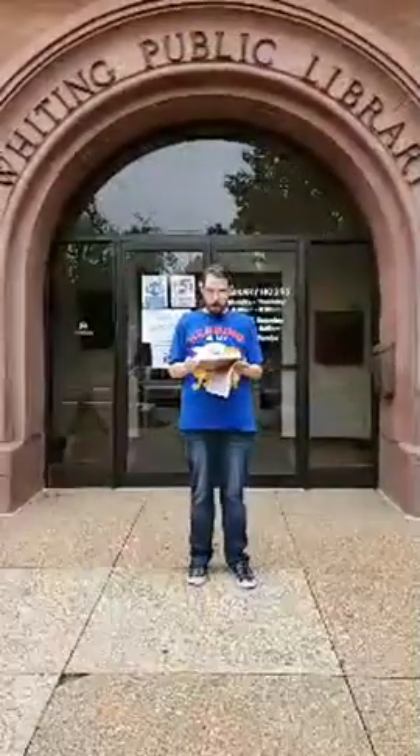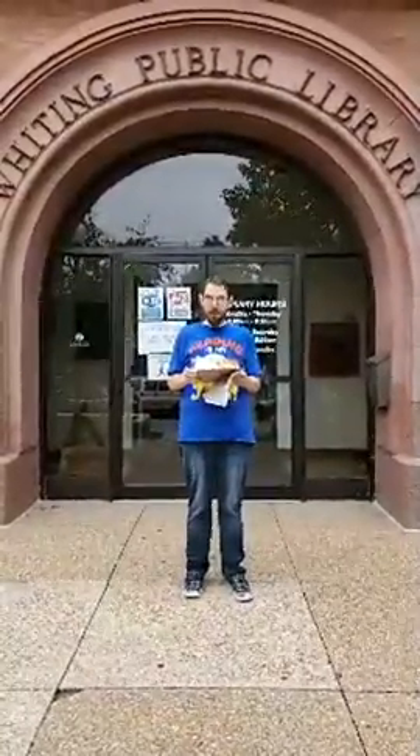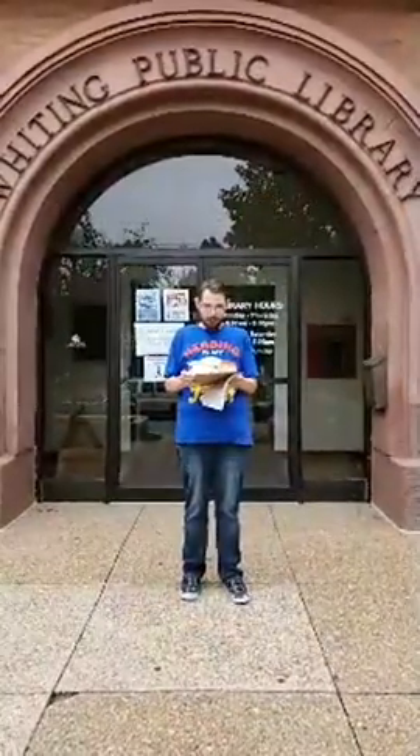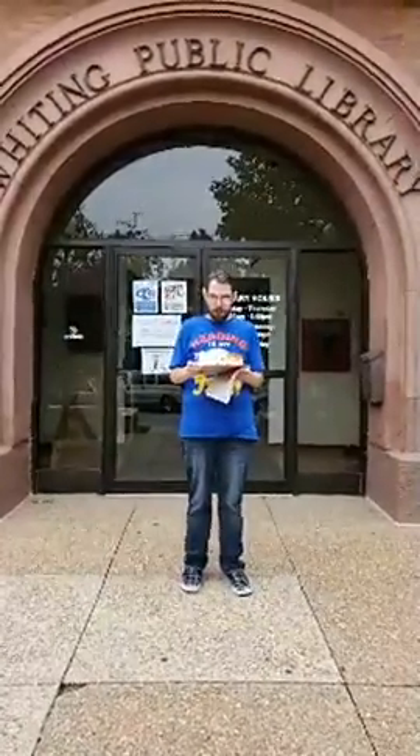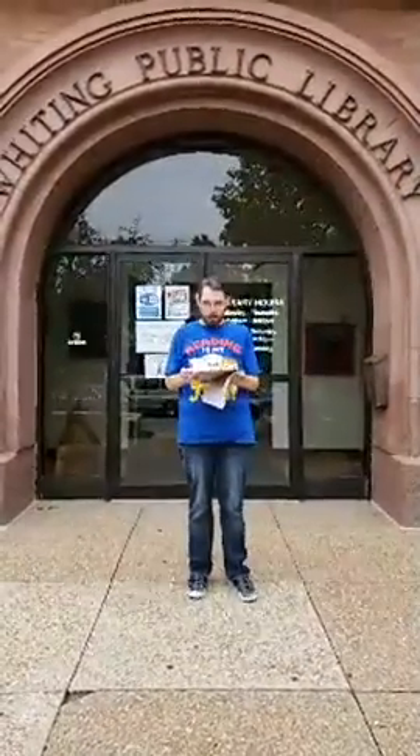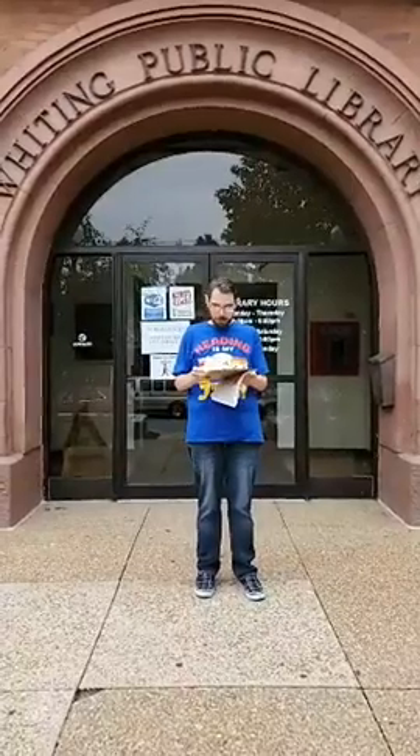The first steps towards a public library were taken in the summer of 1904. At that time, the Indiana Public Library Commission was contacted in the hopes of soliciting help in forming the library. After receiving the request, Marcia Hoagland came to address the Whiting citizens. At this meeting, she helped organize the outline of what was necessary to form a public library.